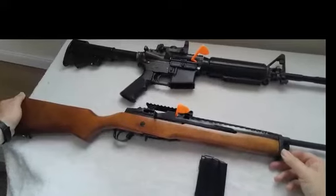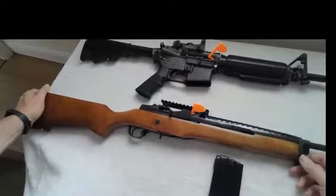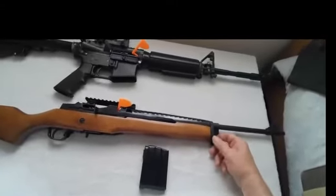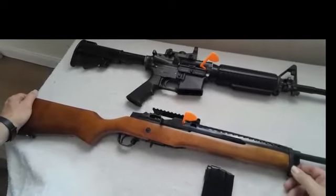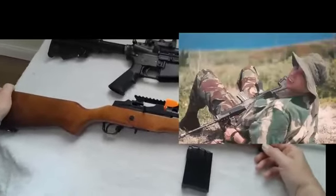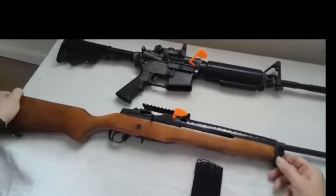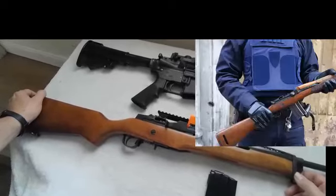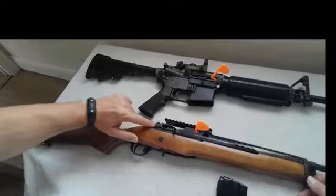It's commonly believed the reason for adoption of the Mini-14 was its availability to law enforcement and military units. It saw adoption with the Royal Bermuda Regiment up until its replacement by the L1A1. The select-fire option had a select-fire lever above the receiver.